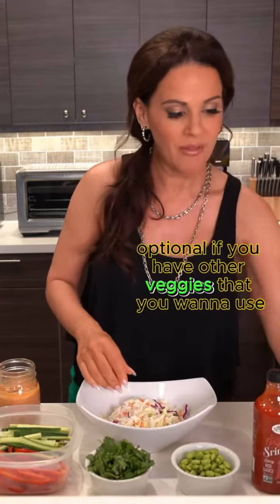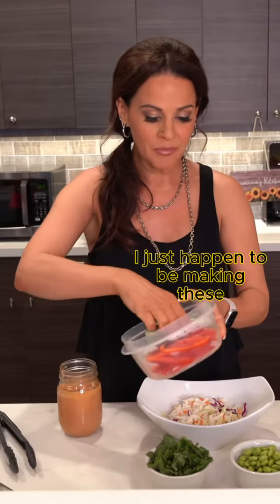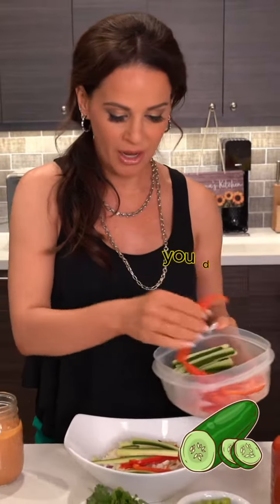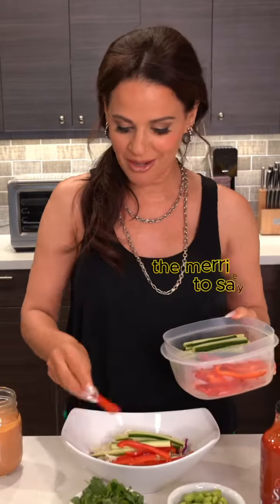Optional: if you have other veggies that you wanna use, I just happen to be making these — some red peppers and some cucumber sliced. You don't have to, but the more vegetables, the merrier, I like to say.